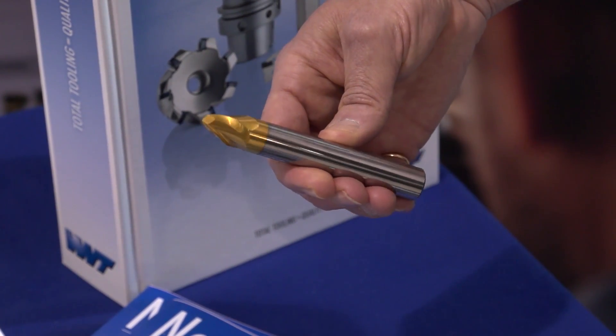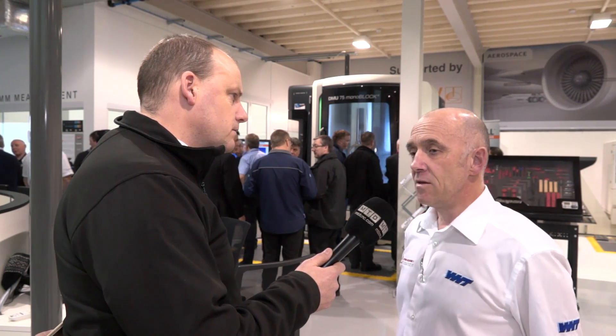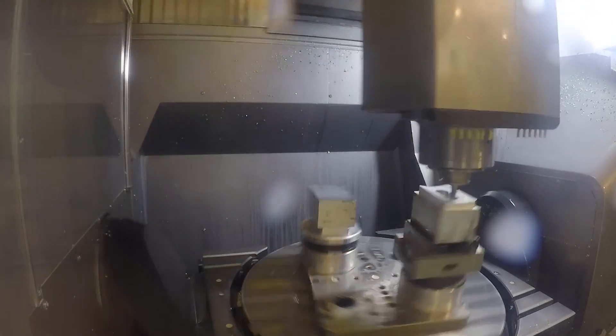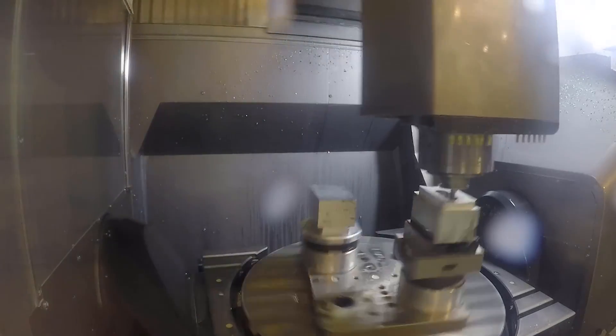And the whole idea is to reduce cycle times whilst maintaining surface finish. How do you achieve both? The way it's achieved is by a combination of the software and the tools, but the tools are developed so that they essentially mimic a very very large diameter ball nosed cutter. This gives you the opportunity to dramatically increase stepover and step-overs, which has the effect of hugely reducing cycle times.